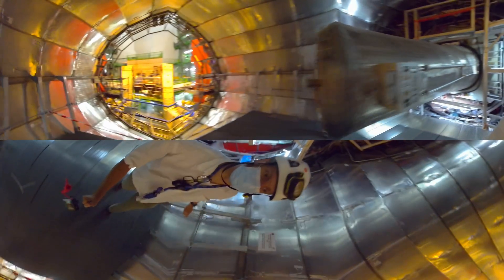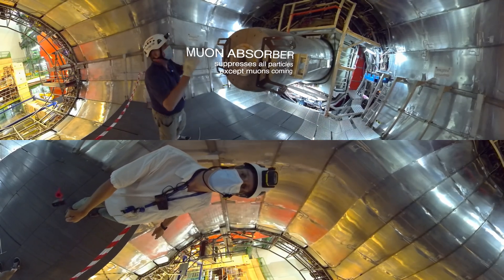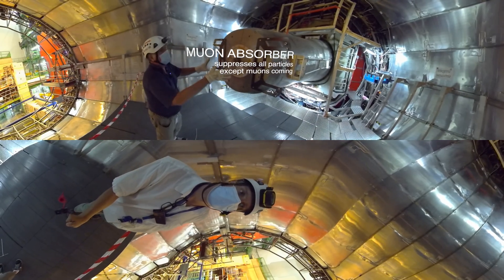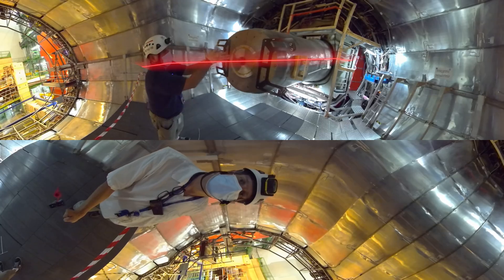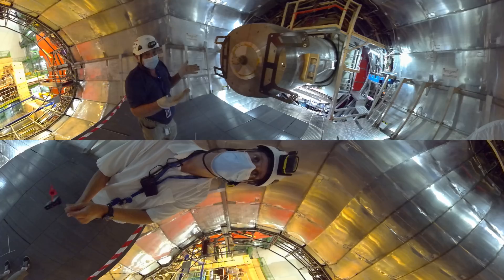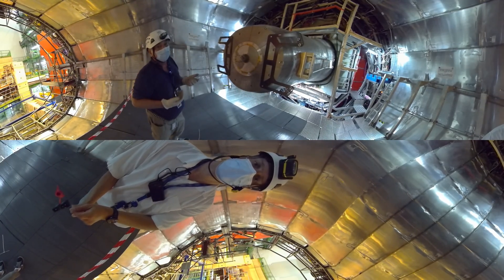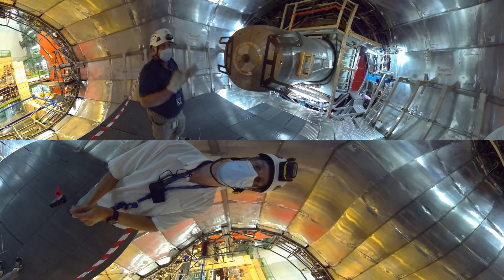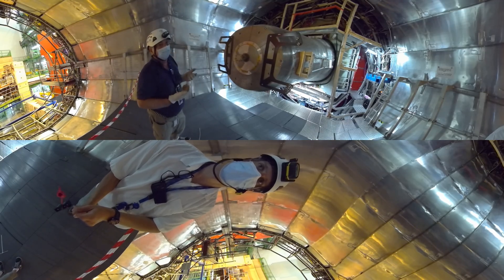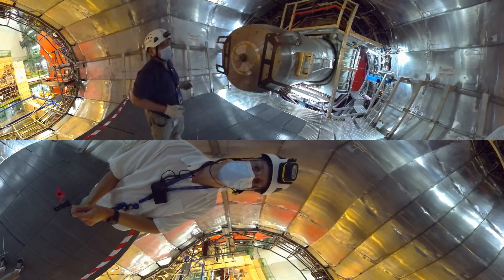So this is the muon absorber. It is like a big sponge that takes all the low-energy particles which are going that way. Everything that passes through is a high-energy particle, mainly muons. On the other side of this absorber is a series of detectors dedicated only to muon physics. It's like a big shower going towards the back of ALICE.